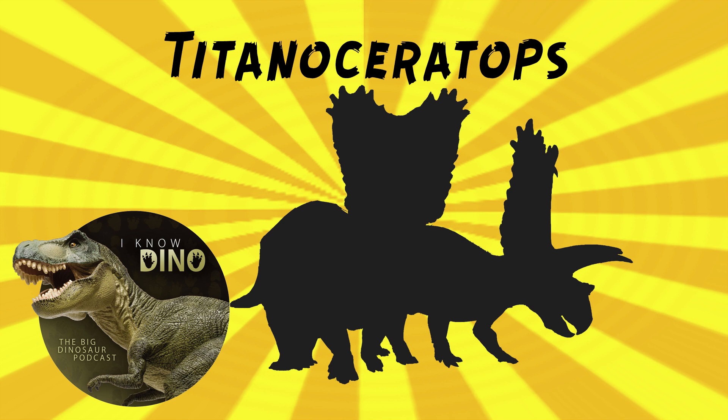Titanoceratops was a large ceratopsian — if it's named Titano and it was small, that'd be pretty disappointing. It looked a lot like Triceratops. It walked on four legs, had a short tail, a large frill, two horns above its eyes, and a nasal horn. Being a ceratopsian, it also had a beak — a rostrum — and that's what makes it a ceratopsian.